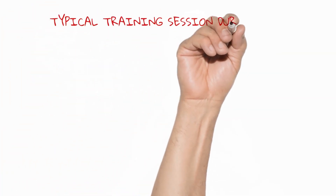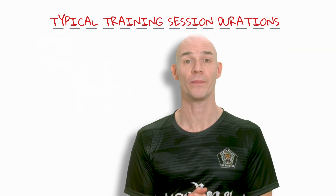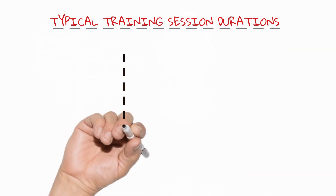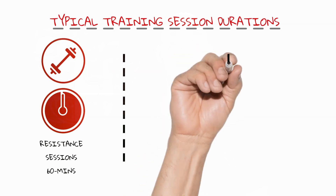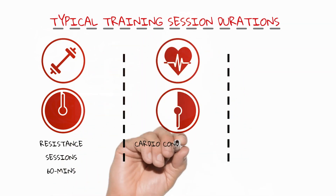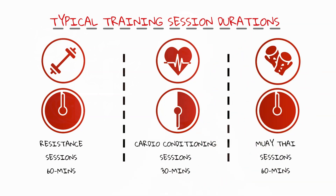Now let's look at the typical amount of time you should budget for the different training sessions — here we're looking for the most efficient use of time, no filler or killer. Typically, resistance training sessions would be about 60 minutes long if you're using complete body sessions concurrently training speed, power, and strength. Cardio conditioning sessions would typically be up to about 30 minutes long and Muay Thai sessions up to 60 minutes long. Remember, generally going longer means you're doing more than you need to, exceeding minimal dose, practicing fatigued form, and spoiling your recovery so your next training session becomes less effective.